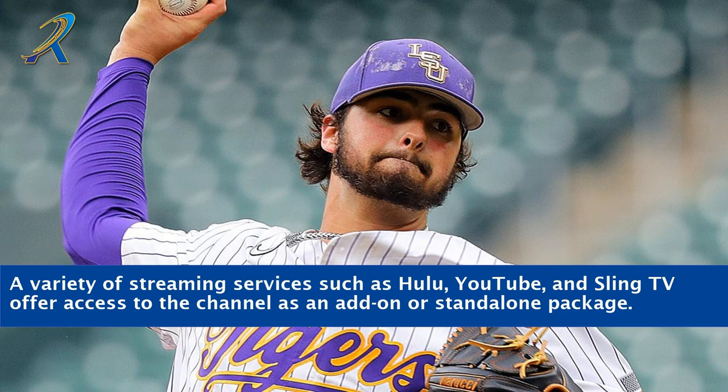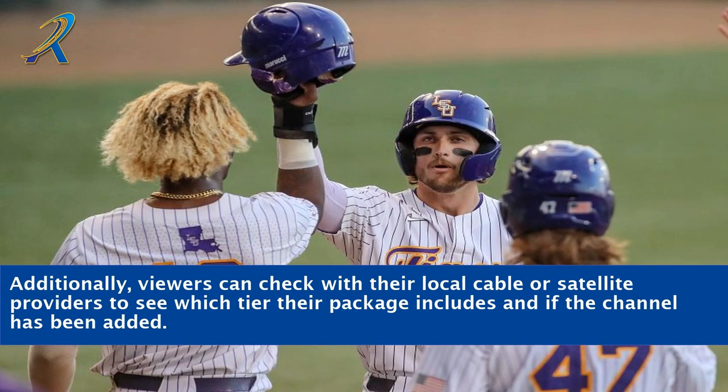A variety of streaming services such as Hulu, YouTube, and Sling TV offer access to the channel as an add-on or stand-alone package. Additionally, viewers can check with their local cable or satellite providers to see which tier their package includes and if the channel has been added.